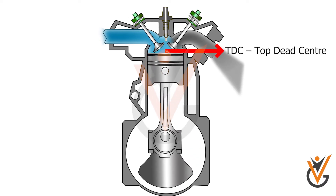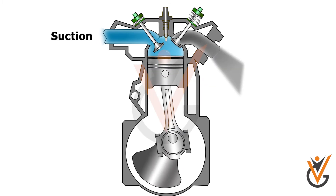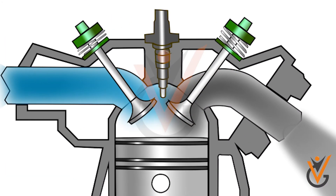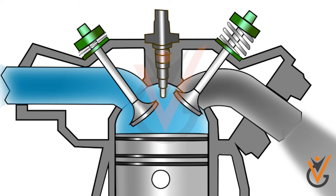TDC stands for Top Dead Center; BDC stands for Bottom Dead Center. In the suction stroke of a four-stroke engine, the inlet valve opens 10 to 20 degrees in advance of TDC for the proper intake of air, which also provides cleaning of remaining combustion residuals in the combustion chamber.